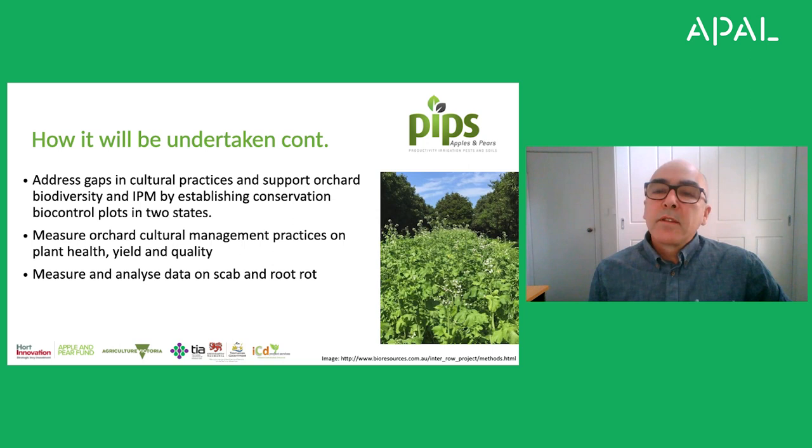Another key barrier to establishment for many specialised natural enemies used in orchards is the harshness of the environment. Orchards often have bare floors, or management practices may be inappropriate for maintaining populations of natural enemies. Sprays in particular can have an adverse impact on Mastrus and other biocontrol agents. So what we aim to do is combine our biocontrol efforts with cultural practices such as introducing native flowering plants into the inter-row space between trees. We'll measure the impact of these cultural practices on pests and diseases in the orchard, but also on soil health, tree health, and ultimately on crop yield.